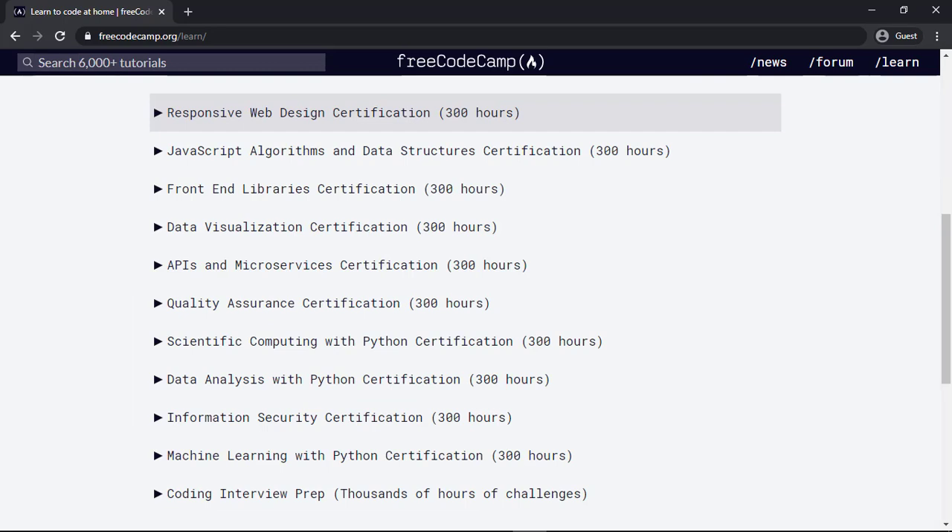If you scroll down, you can see the courses that are available right now. There are courses like responsive web design, JavaScript, front-end libraries, data visualization, and machine learning with Python certification. If you've noticed, all of these courses are 300 hours. So it's not a short course — 300 hours is a long period of time.